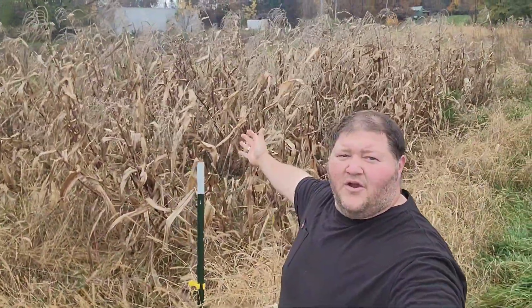Hey, welcome back to the Snyder Family Homestead. Today we're gonna go pick our corn and process it and put it up for the winter.